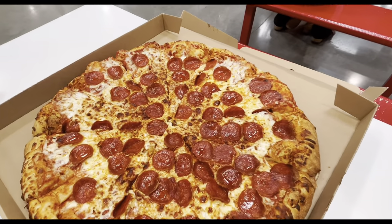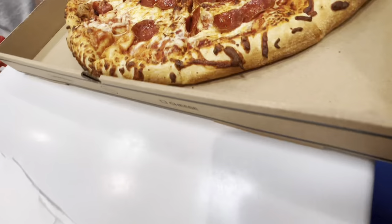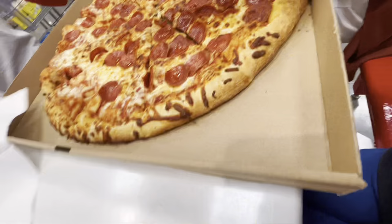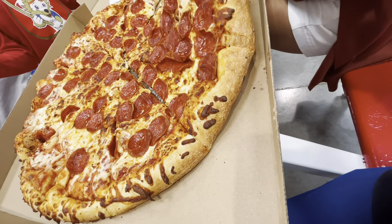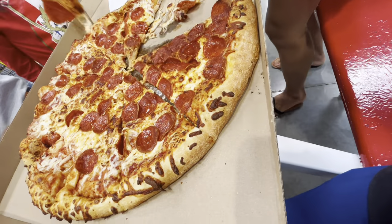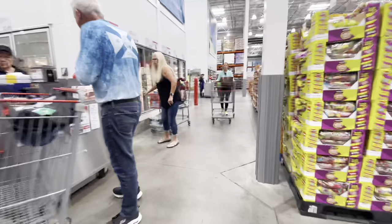A few minutes later — this is our pizza, looking good! We love pepperoni and cheese. The churros are ready too, so I'll see you guys later.